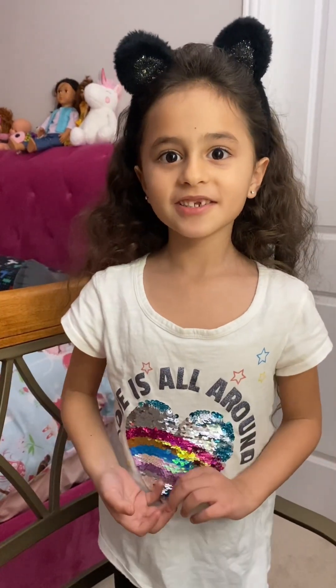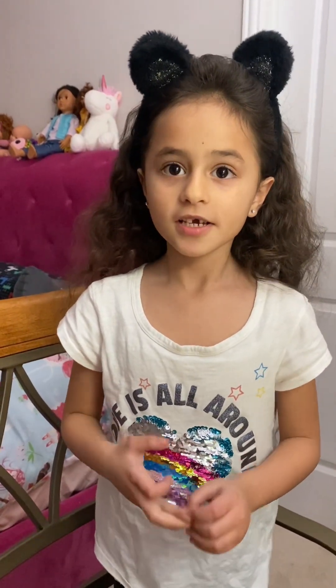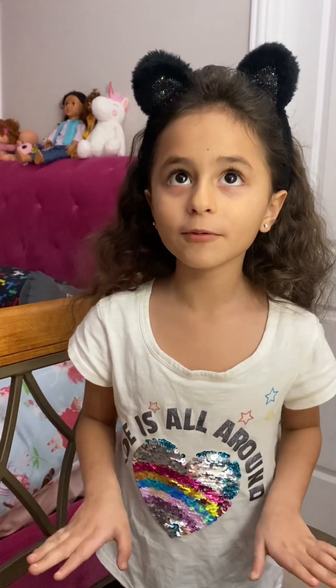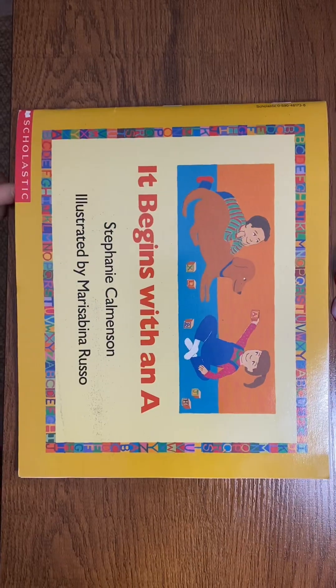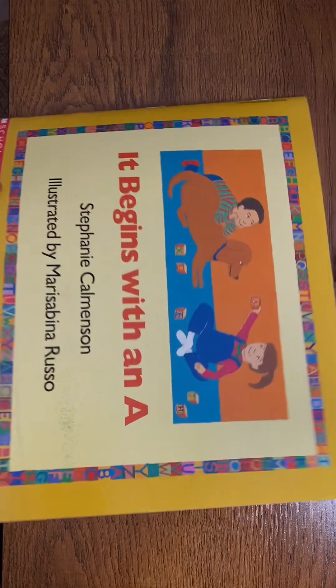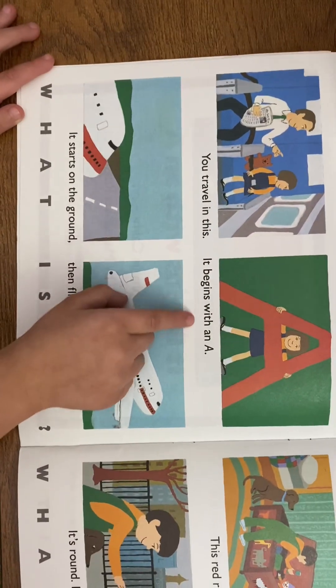Hi guys, today we're going to read a story I think everyone is going to like and enjoy. Let's go and start the story — it begins with an A, you travel in this, it begins with an A.